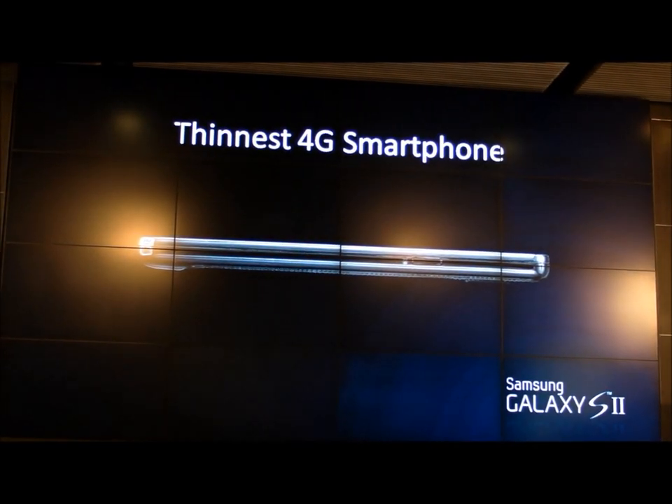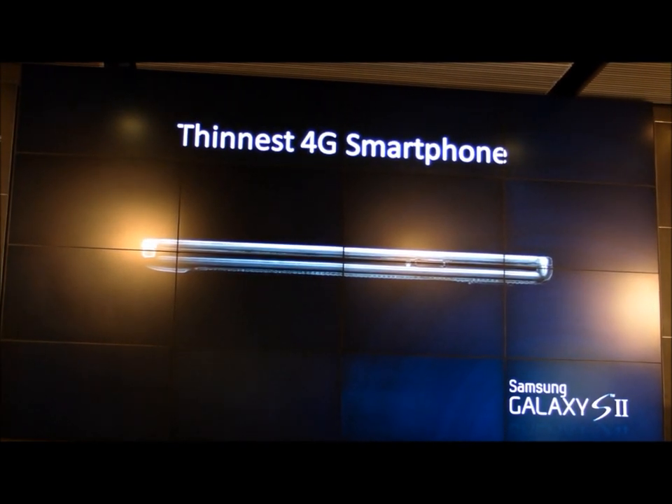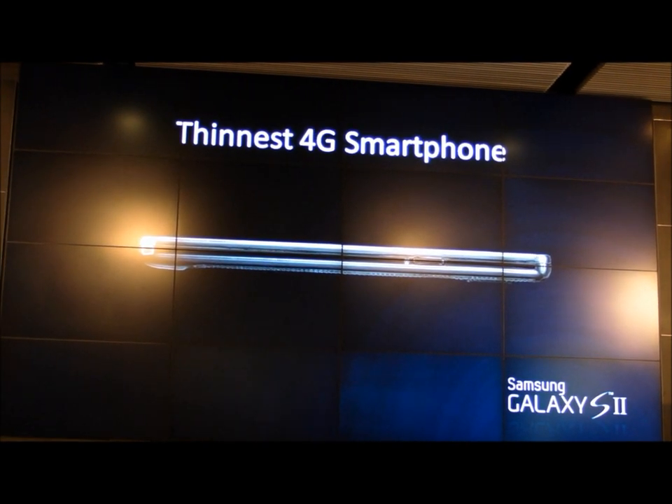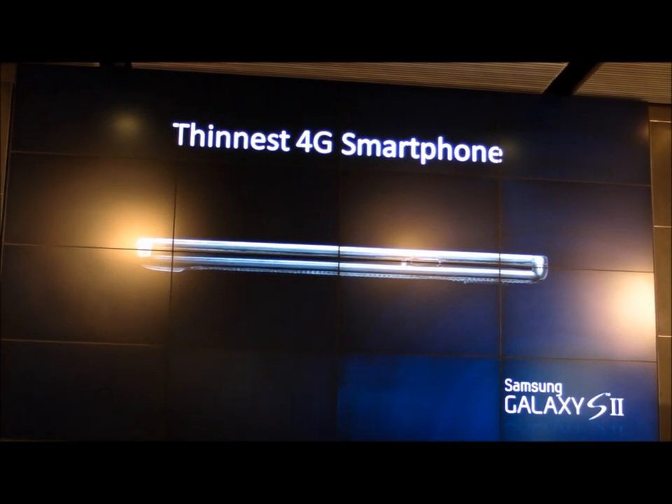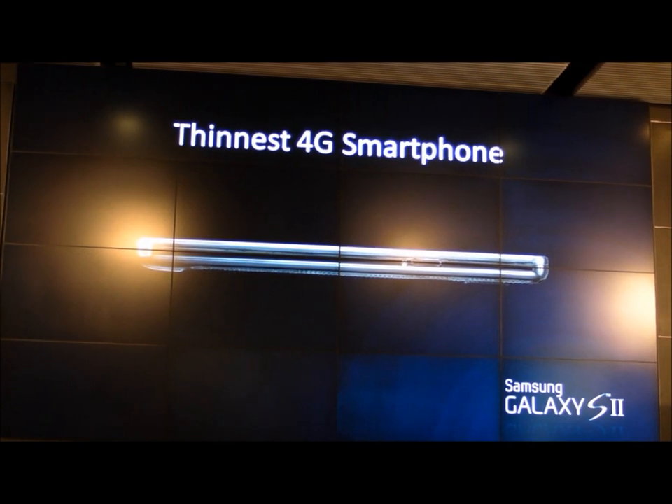You would think with that much power, the Galaxy S2 would be thick and heavy. But Samsung doesn't accept that. This is the thinnest 4G smartphone for each of the carrier networks it's launching on. And this phone, despite the huge screen, will pass anyone's pocket test — I do encourage you to try that trick at home.